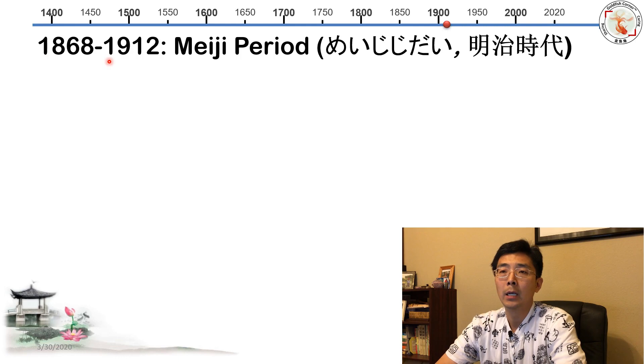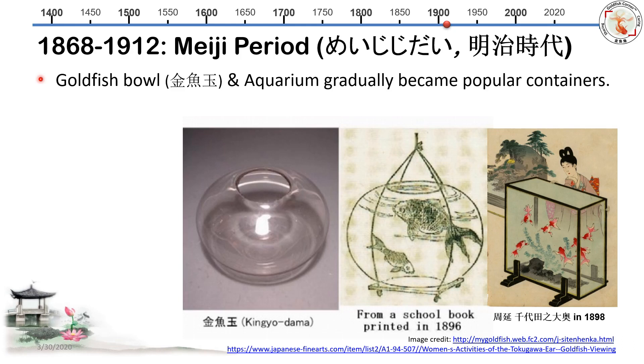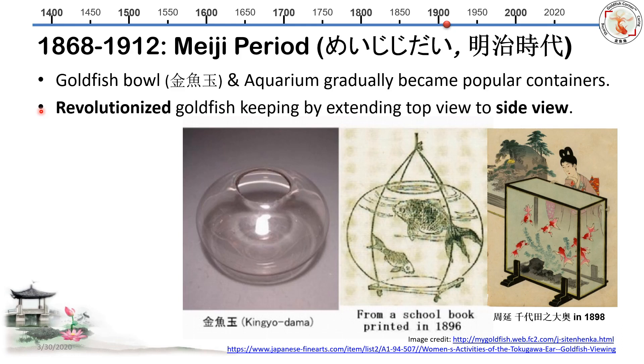Now we move to the Meiji period, starting from 1868 to 1912. Many researchers believe this is the starting time for modern Japanese Ranchu. Goldfish bowls — or what Japanese people often called 'kingyo-dama' — gradually became a popular container. This is what a real kingyo-dama goldfish bowl looks like, and this second picture shows how they carried it. A Ukiyo-e printed in 1898 shows a beautiful aquarium in the middle with a Japanese lady watching and maintaining it — an aquarium almost two-thirds of her height.